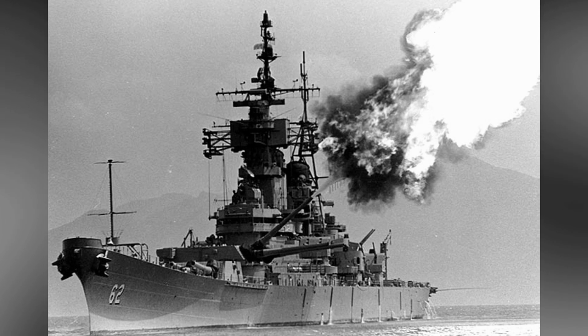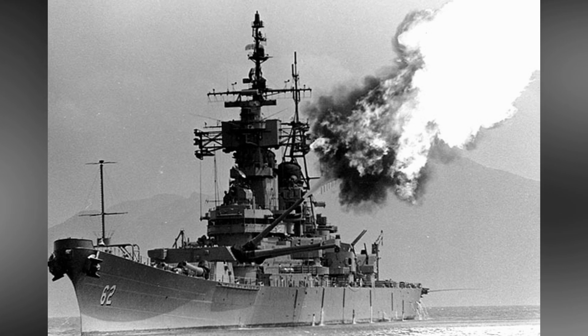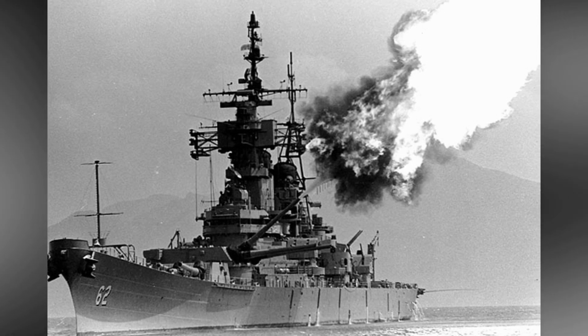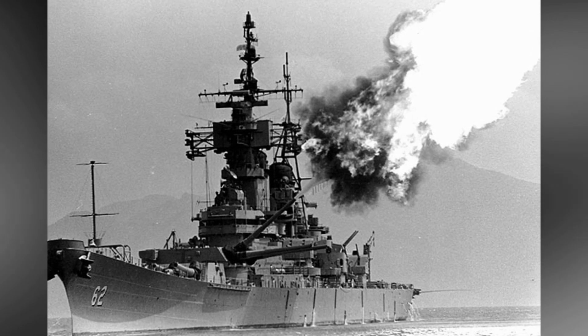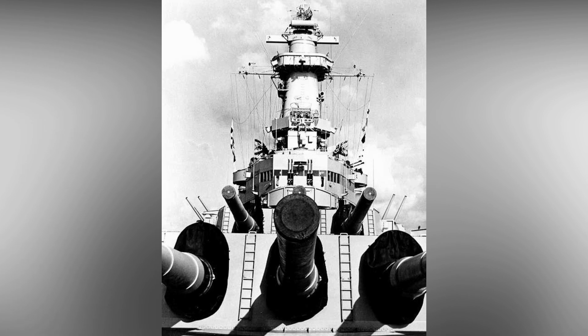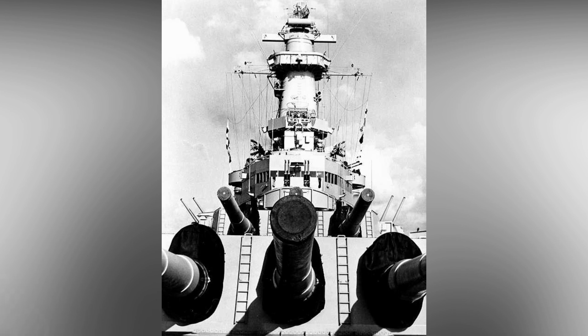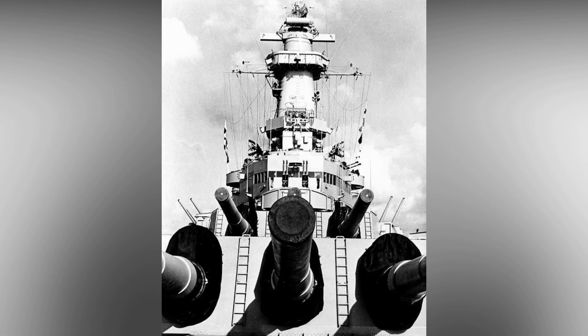USS Wisconsin's main armament consisted of three turrets, each containing three 16-inch Mark VII guns. These guns could fire 2,700-pound armor-piercing shells or 1,900-pound high-explosive shells with a maximum range of about 23 miles. Each of the three turrets weighs over 2,200 tons, with two in the front and one in the back.